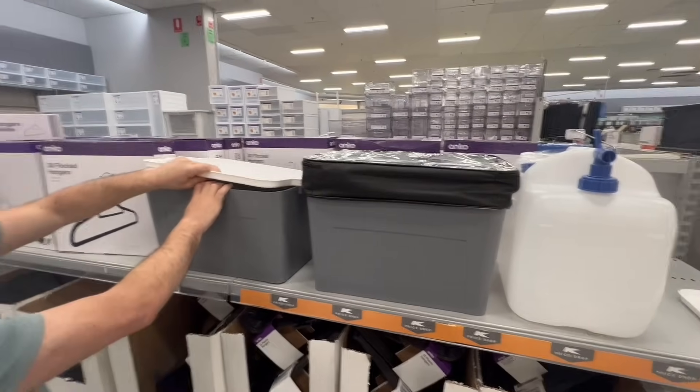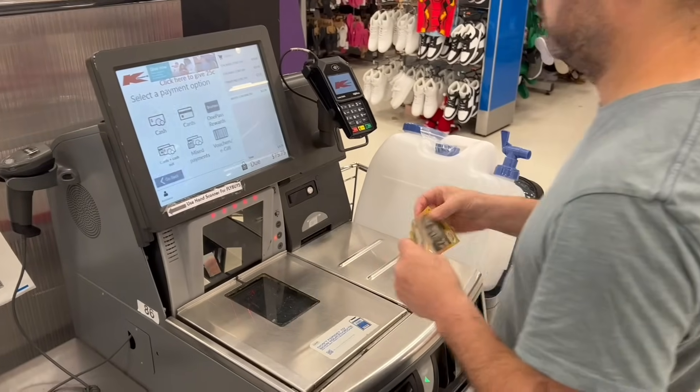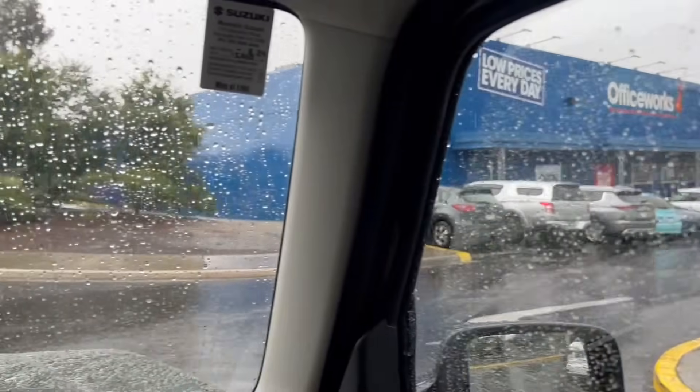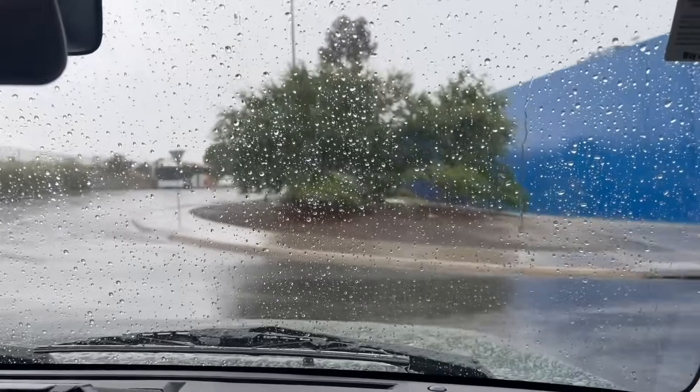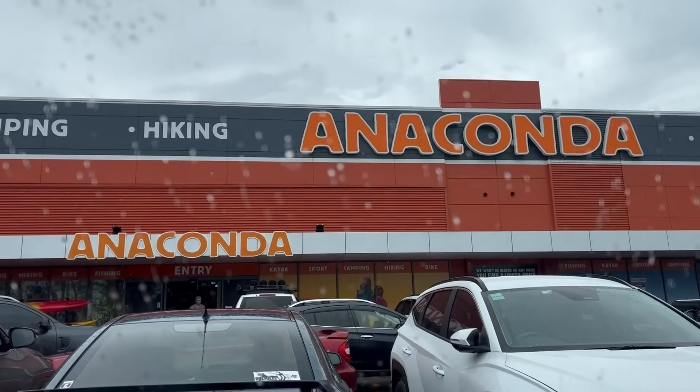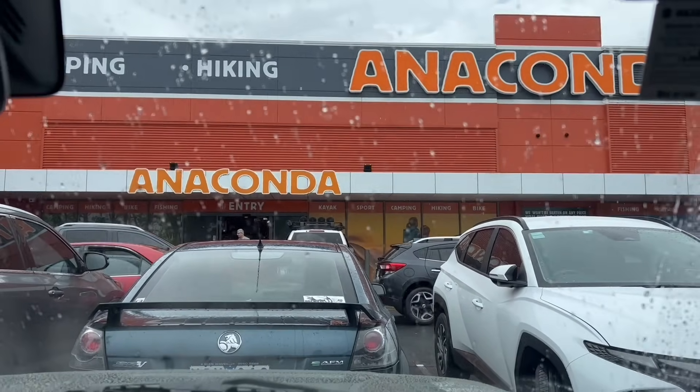We're just leaving Kmart and it's absolutely bucketing down, so I'm going to have to pick Adam up. Adam's just throwing all our stuff in the back and we're going to get out of here and hopefully not get too wet. The rain's still going but we've just arrived at Anaconda.